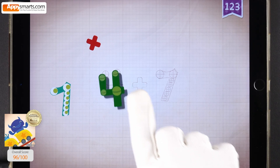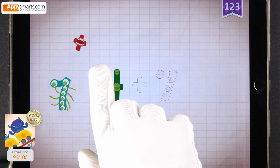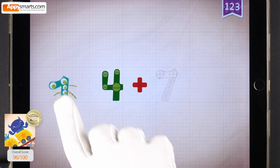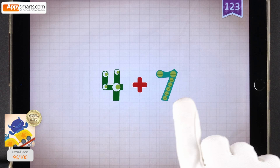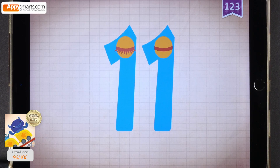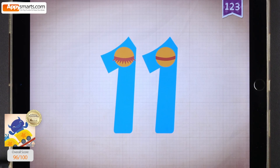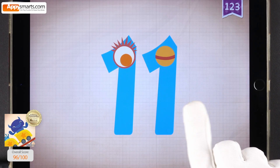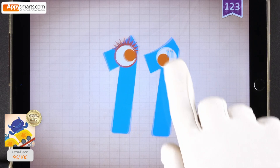4, 4, 5, 6. 4 plus 7, 7, 7. 4 plus 7, 7, 7. 11. Touch the monster's eyes to wake it up. 10, 11.